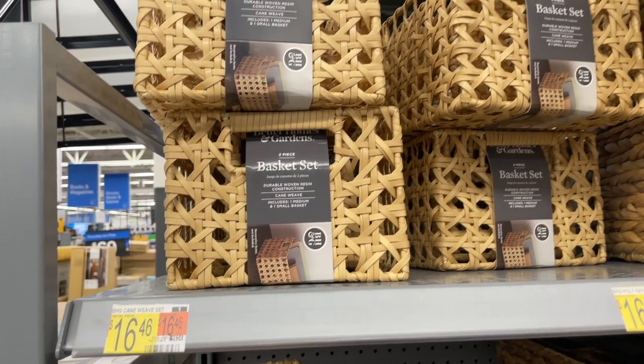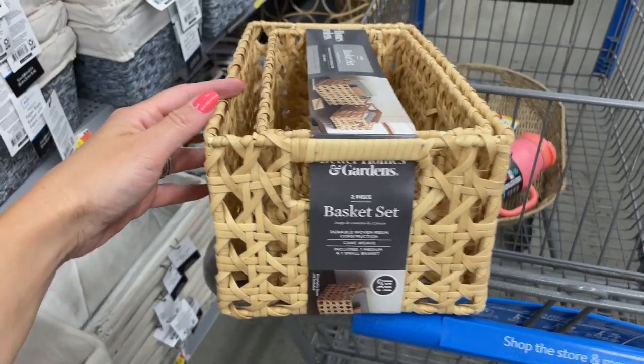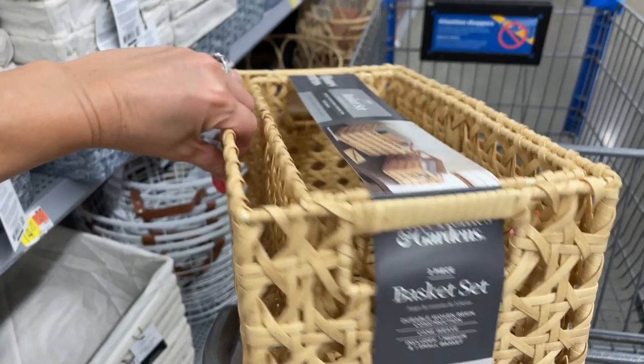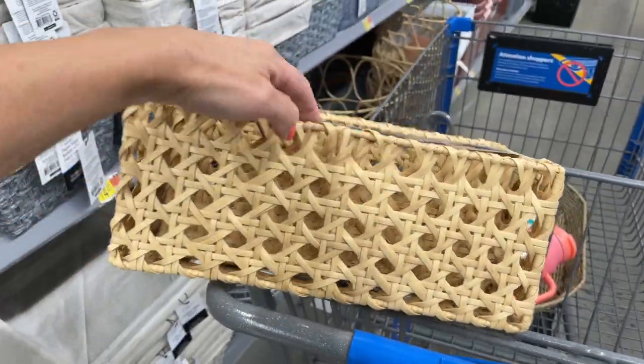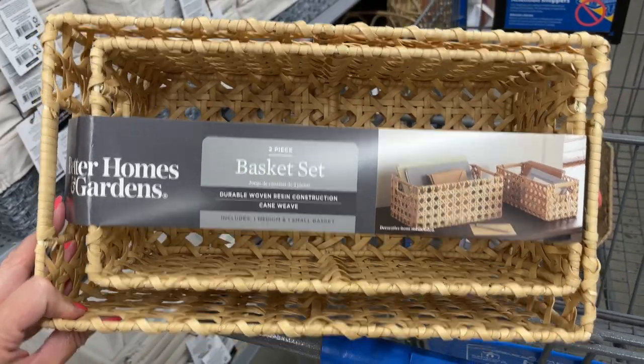These beautiful cane baskets come in a set of two and would be perfect to tidy up any space — bringing more organization to your pantry, bathroom, or office. They're a great option for storing toiletries, cleaning supplies, small electronics, books, or pretty much anything you're looking to declutter.